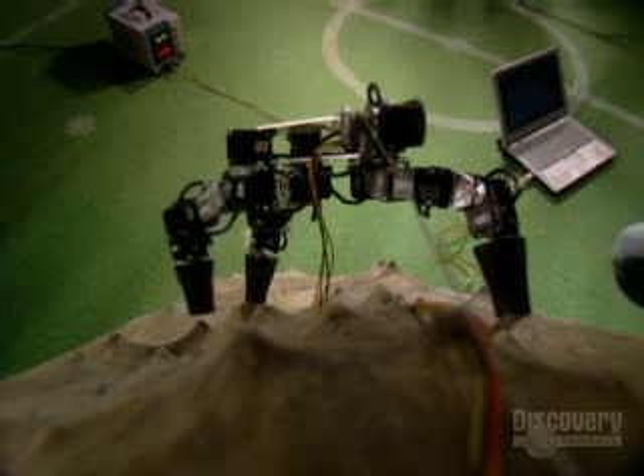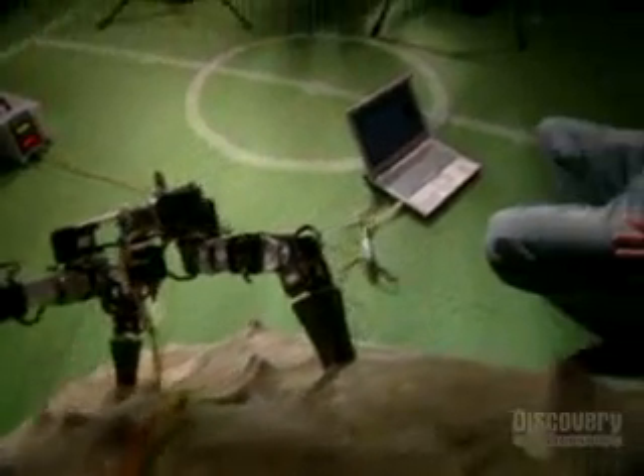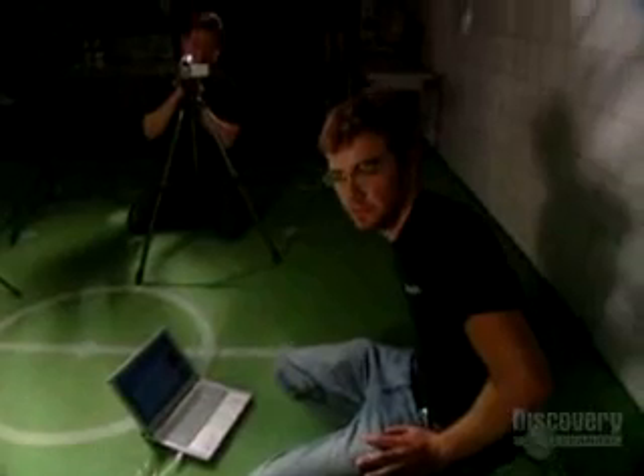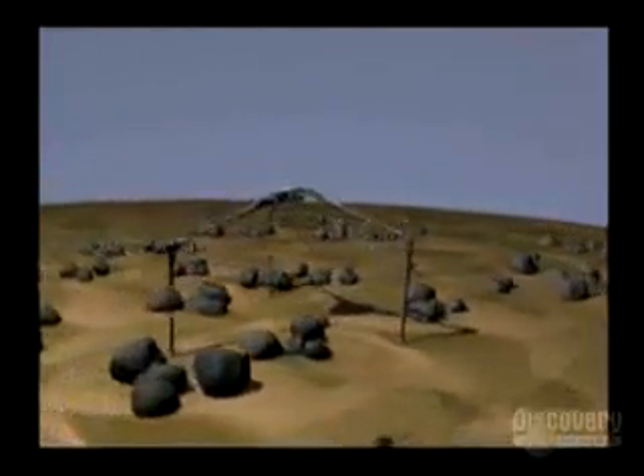The hot thing these days in robotics is the concept of biologically inspired locomotion. People think nature has the best solutions for these kinds of problems. How do you make a tripod walk? According to Dennis Hong, it's accomplished with passive dynamic locomotion.